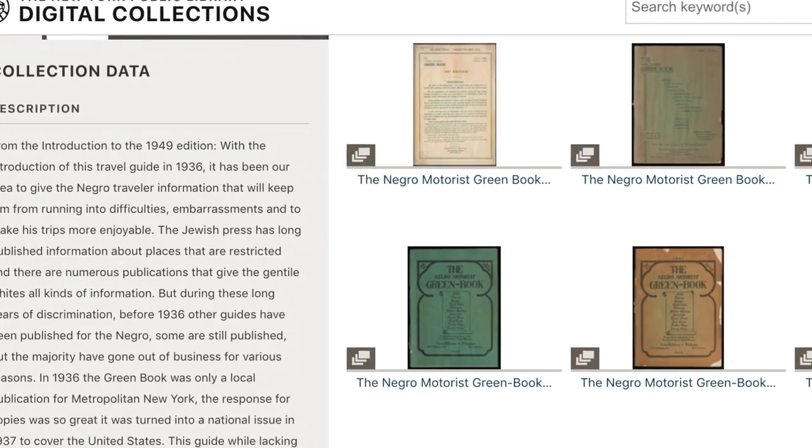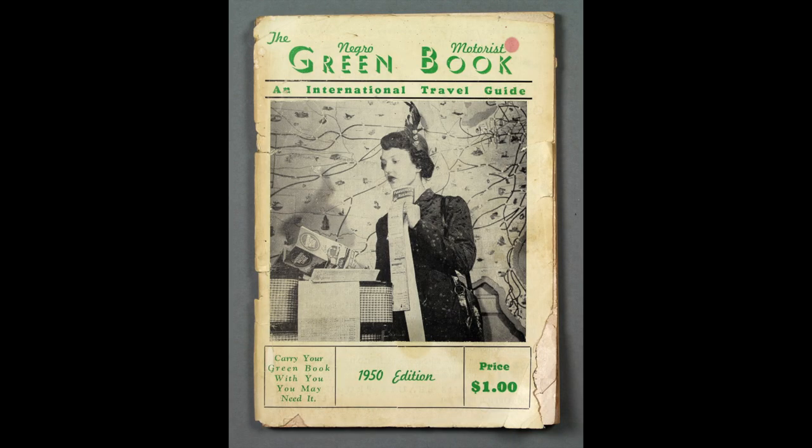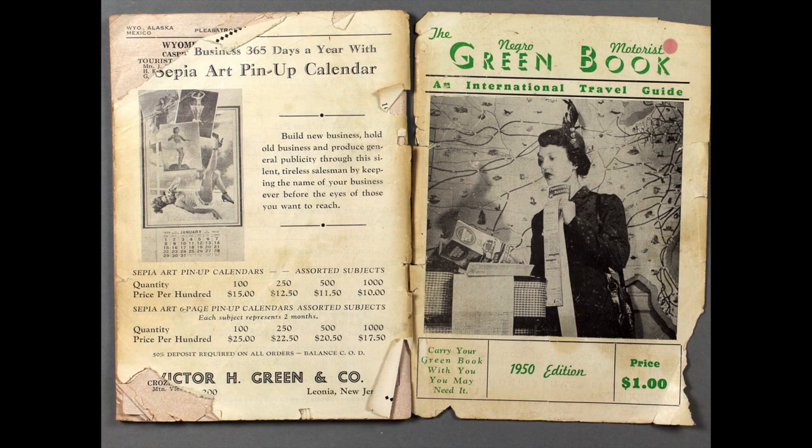There are some wonderful digital surrogates of this online. The Schomburg Center in New York has, I think, almost a complete run. But I think it's a different experience actually for a student or a researcher to actually see an object like this. They were often, as automobile maps and travel guides are, used almost to the point of falling apart, as this one was.